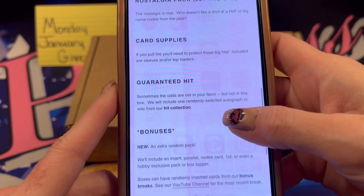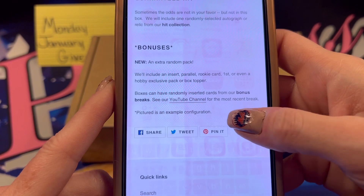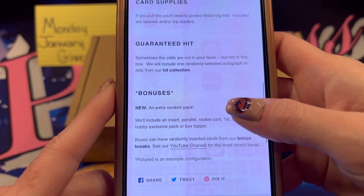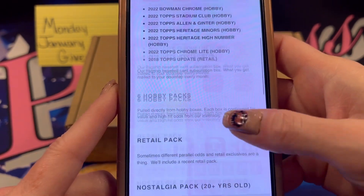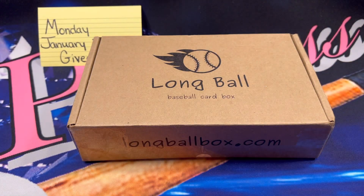You get card supplies, you get a guaranteed hit, and then there are bonuses in the box. That is what you can expect to find in a Long Ball box, and again they are so much fun to open.